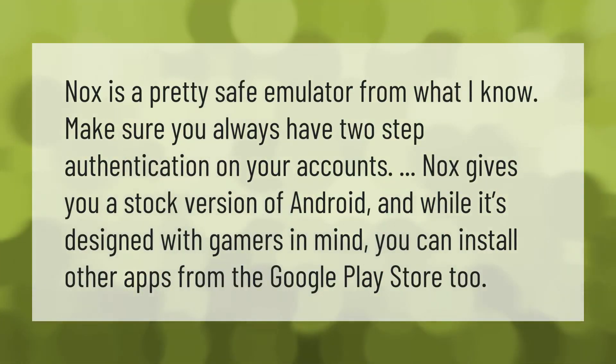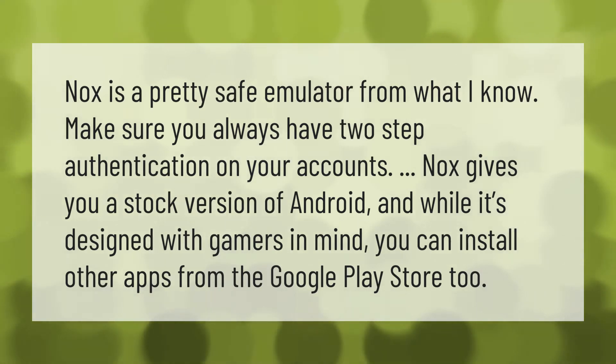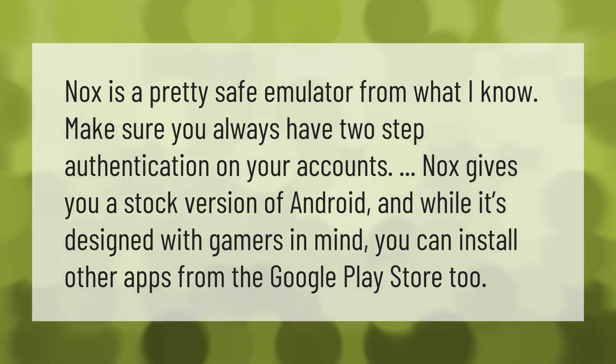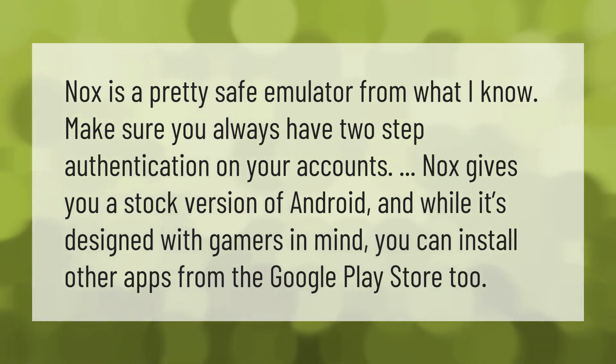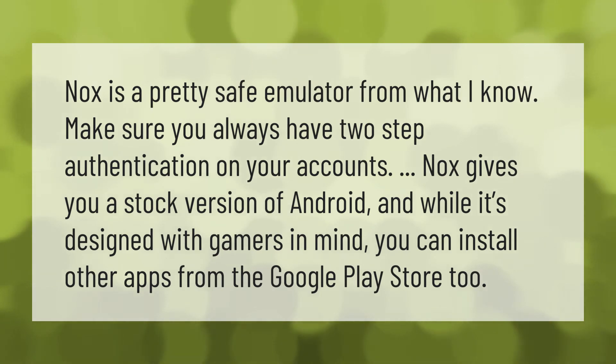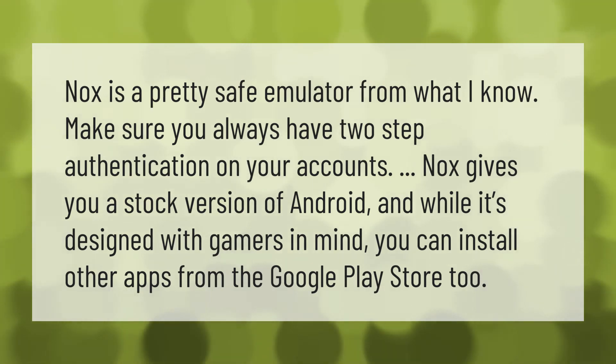Nox is a pretty safe emulator from what I know. Make sure you always have two-step authentication on your accounts. Nox gives you a stock version of Android, and while it's designed with gamers in mind, you can install other apps from the Google Play Store too.